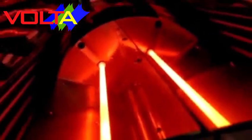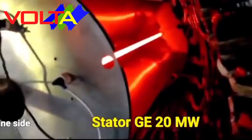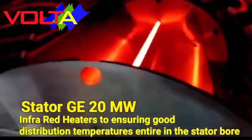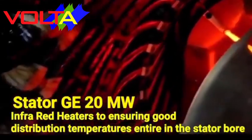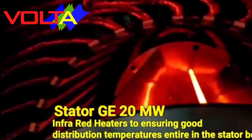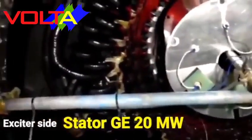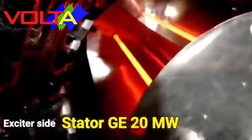For infrared heaters to heat or dry stator and rotor windings, we use Campbell Sweden infrared heaters. Our 32 kilowatt infrared heaters, equipped with reflectors, are sufficient to heat stator and rotor turbo generator windings with stator length up to three meters. These units are excellent for heat distribution deep into stator or rotor windings, and are able to operate from room temperature up to 120 degrees Celsius.